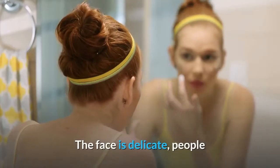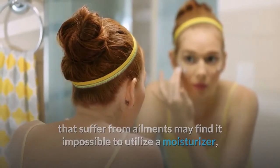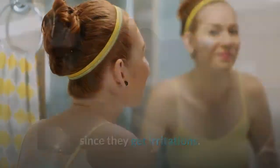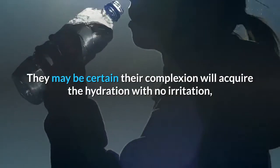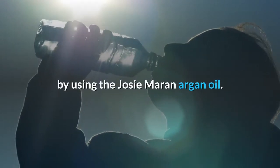The face is delicate. People who suffer from skin ailments may find it impossible to utilize a moisturizer, since they get irritations. By using the Josie Moran Argan Oil, they may be certain their complexion will acquire the hydration it needs with no irritation.